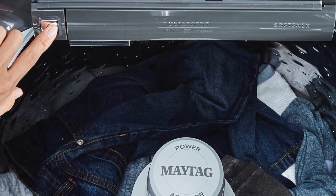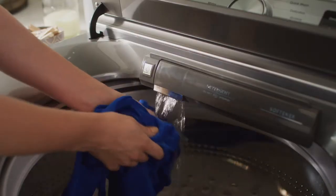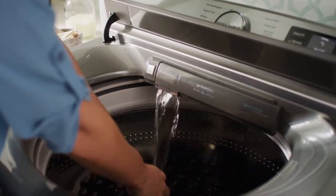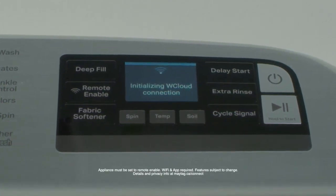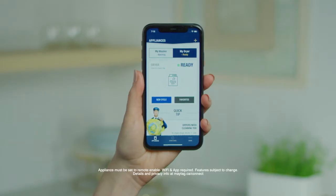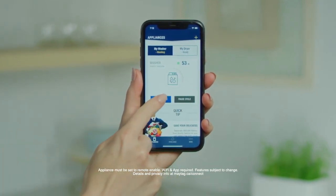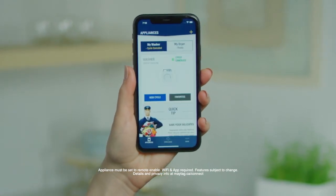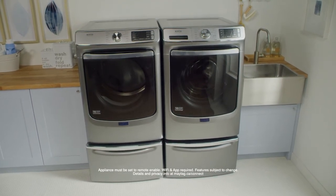Select Maytag top load washers have a built-in water faucet where you can rinse away loose soils as clothes go in or fill the tub for a soak before the cycle begins. Some washers and dryers can now be connected to a smart device, allowing you to monitor your wash cycle even when you're not home. Select Maytag washers let you connect via the Maytag app to remotely start or stop your appliance, get end-of-cycle notifications, and troubleshoot select issues. You can also use a Google Assistant enabled device to send voice commands to your Maytag smart washer.